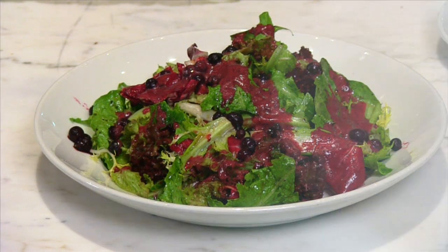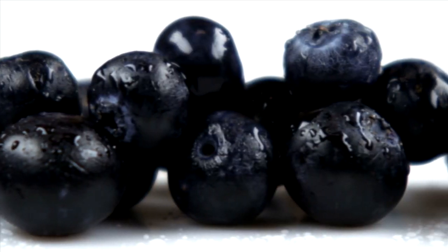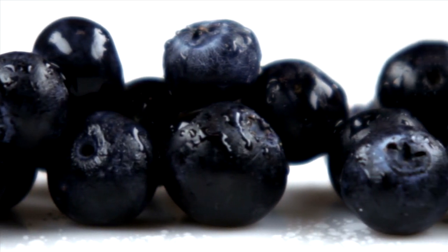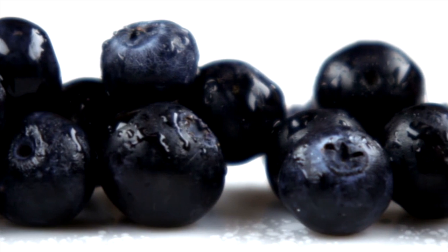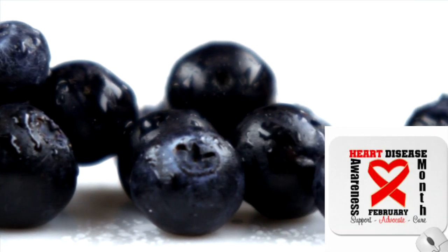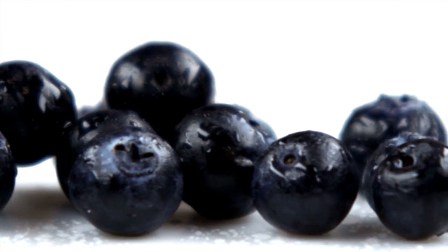Wild blueberries are the number one antioxidant fruit, delivering more antioxidants than 20 different fruits and berries, including cultivated fresh blueberries from the produce aisle. February is Heart Disease Awareness Month, and wild blueberries can be a delicious part of your heart-healthy diet.